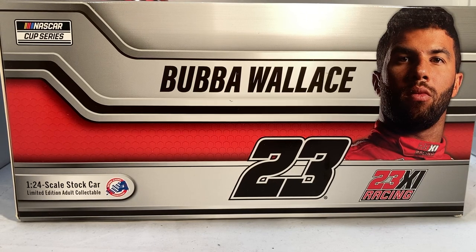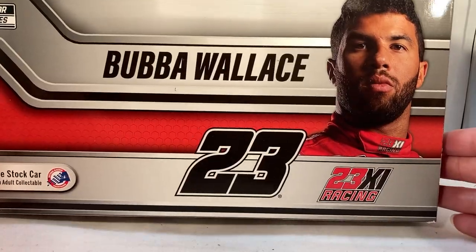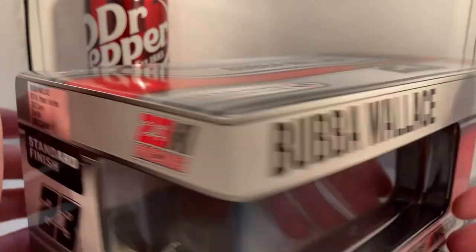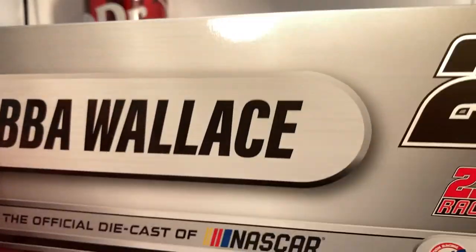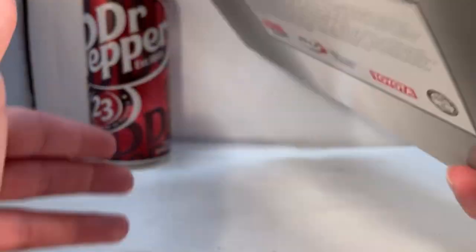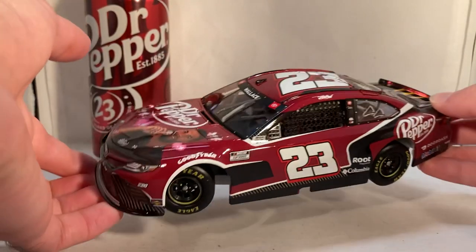Hello and welcome to another Bushwhacker review. Today we are going to be taking a look at Bubba Wallace's Dr Pepper fan vote car from 2021. As always, take a quick look at the box — got your typical Bubba Wallace box, picture of Bubba right there, Bubba Wallace number 23, 23XI Racing down the side. Got the render of the car, standard finish, made a total of 504 of these. Same stuff on the back of the box — 2021 Action Racing Collectibles, number 23.